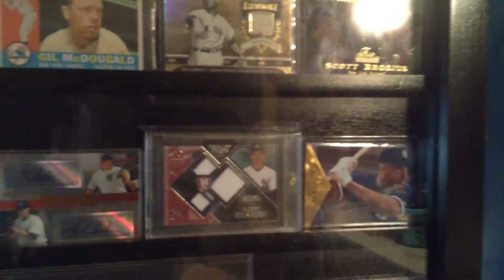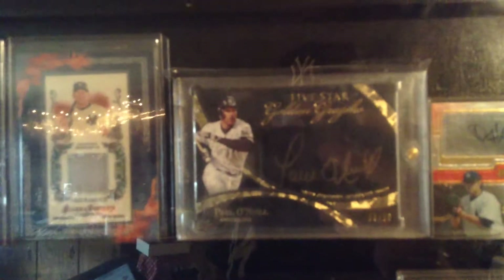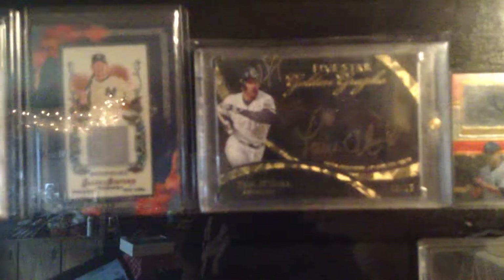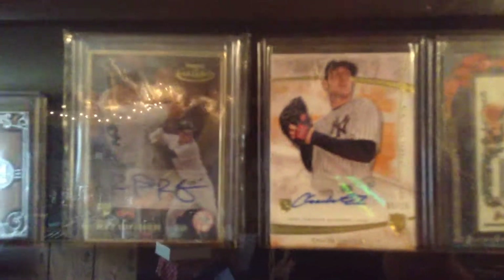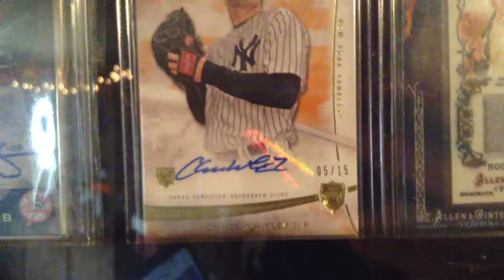Phil Hughes, Joba Chamberlain, Jacoby Ellsbury, Paul O'Neill — five-star gold autograph, serial numbered to 250. Chase Whitley, serial number two. There you go.